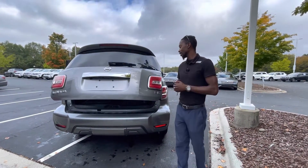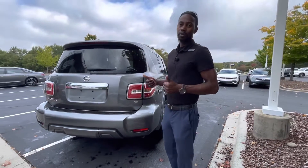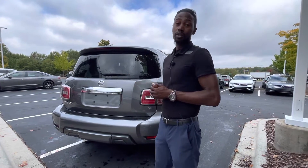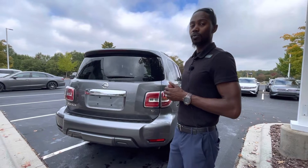Again, this is the 2019 Nissan Armada V8 SL. Please come test drive this vehicle — take it for a spin. I'll be here until 7 o'clock today. We're located at 7800 East Independence Boulevard. My name is Jason. Thank you so much for your time.